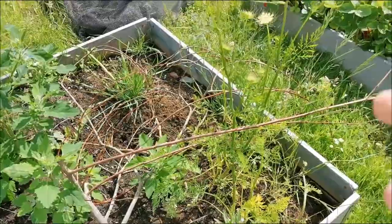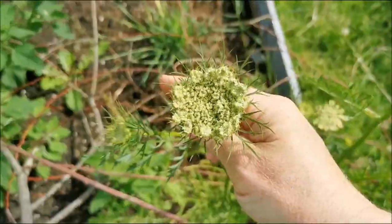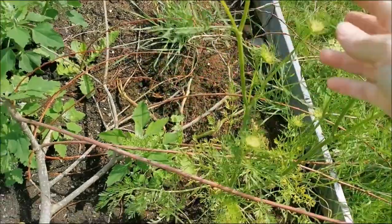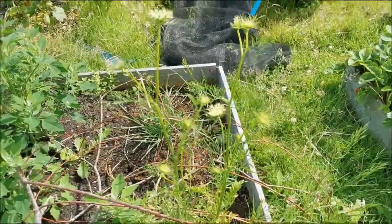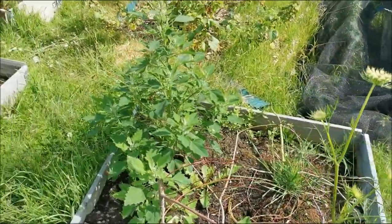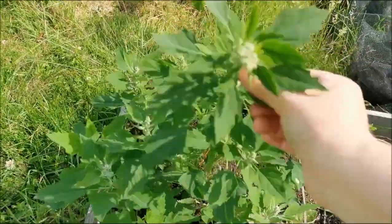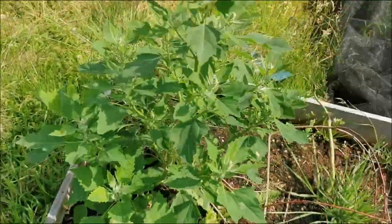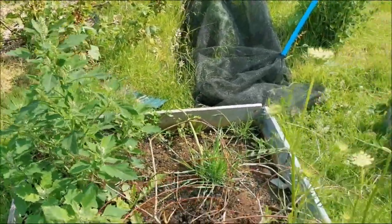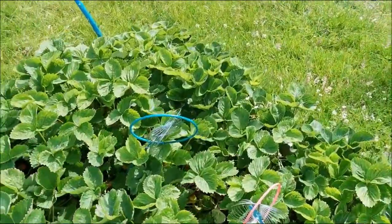Look at this one - it's absolutely massive! This is the bed where we were waiting for the carrots to finish growing, but they've actually gone to seed. It might be an interesting exercise to leave those to go to seed and pick the seed. Also in here with the weeds, one of the weeds is fat hen, also known as goose foot - and you can eat that, cooked like spinach.